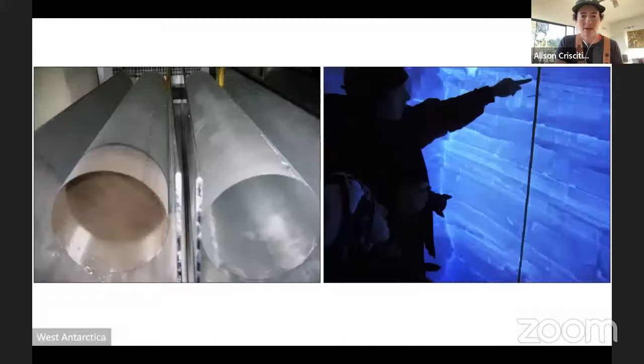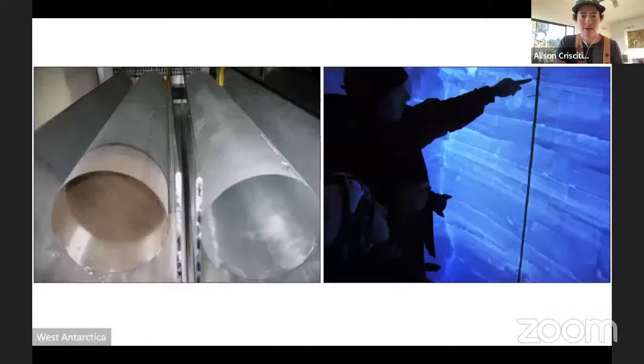An ice core holds within it a record of climate. This picture on the left is really cool — large events that happen that impact the whole planet, such as a volcanic eruption, get preserved in ice even at the poles in Antarctica and in the Arctic. On the left you can see that dark layer in the ice core. This is an ice core from Antarctica, and that dark layer was made by a large volcanic eruption hundreds of years ago. Snow gets laid down layer by layer, preserving these events.